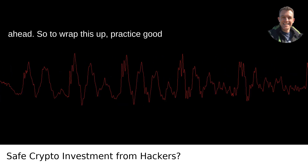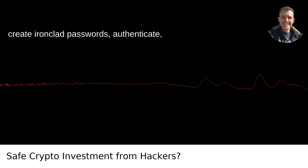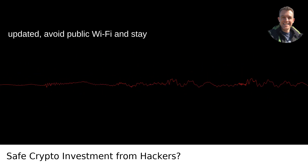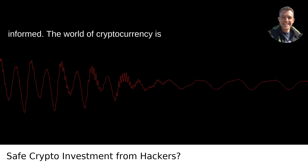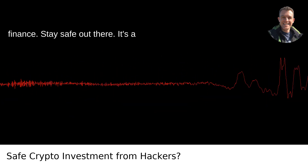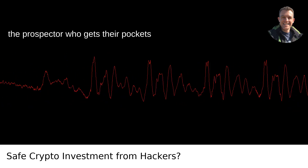To wrap this up: practice good security hygiene. Use a cold wallet. Create ironclad passwords. Authenticate. Watch out for phishing. Keep your systems updated. Avoid public Wi-Fi. And stay informed. The world of cryptocurrency is exciting, but it's also the Wild West of finance. Stay safe out there — it's a digital gold rush, and you don't want to be the prospector who gets their pockets picked.